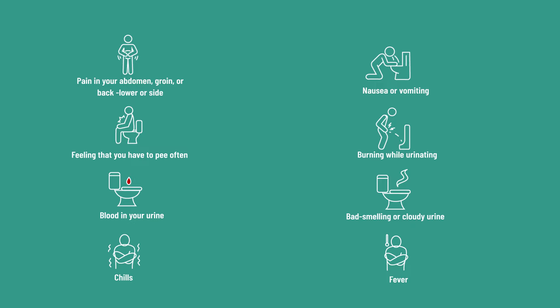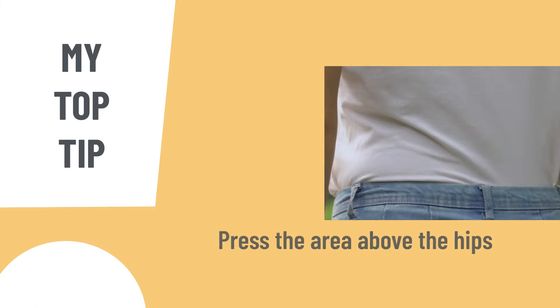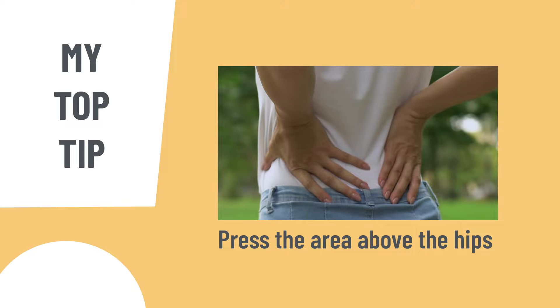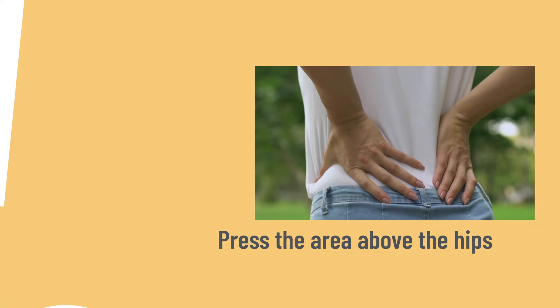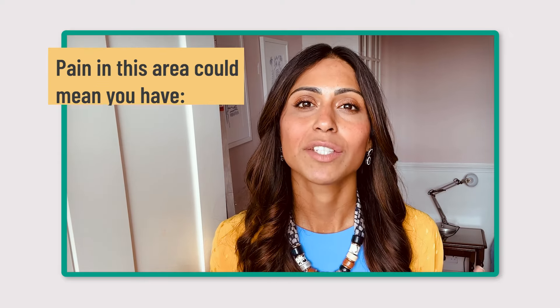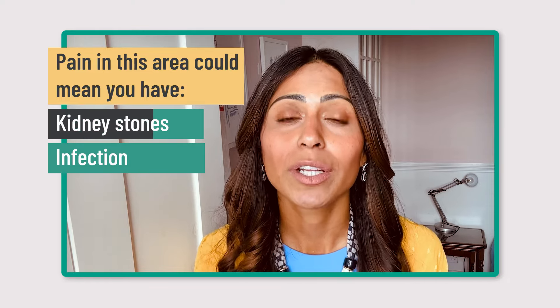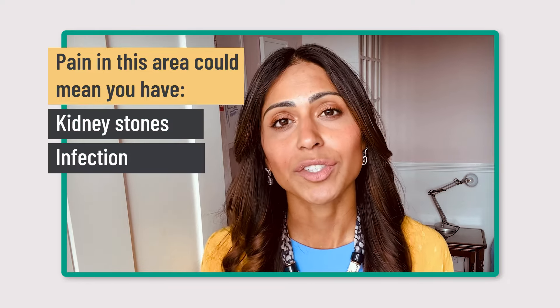Kidney infection pain — where does the pain occur? My top tip is to press the area above your hips, in the lower part of your back, which is generally where your kidneys are. It's useful to know where your kidneys are to look for tenderness. If you're getting pain or tenderness when you press this area, it could mean problems with your kidneys, including kidney stones or infections.